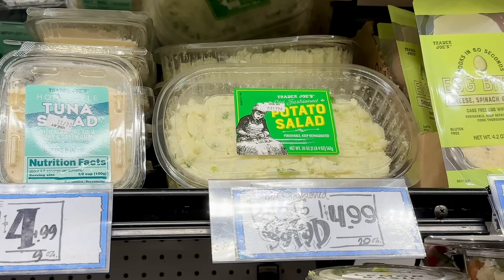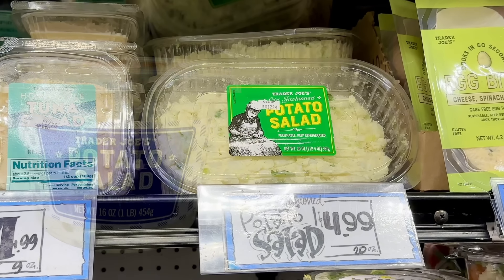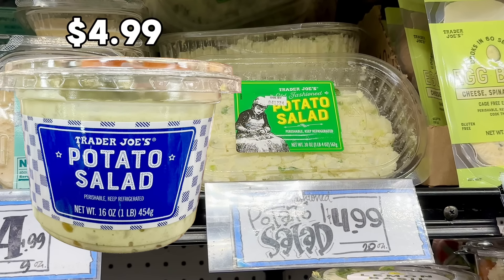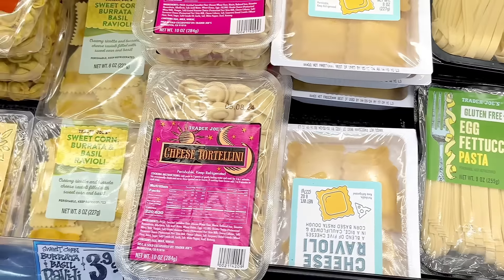This is the potato salad we have in California, but there's a new potato salad that has arrived on the East Coast, which is also $4.99. I heard it does contain celery, so it has a little crunch to it.